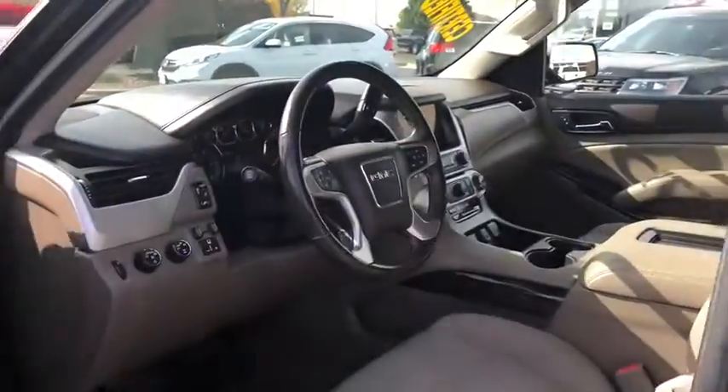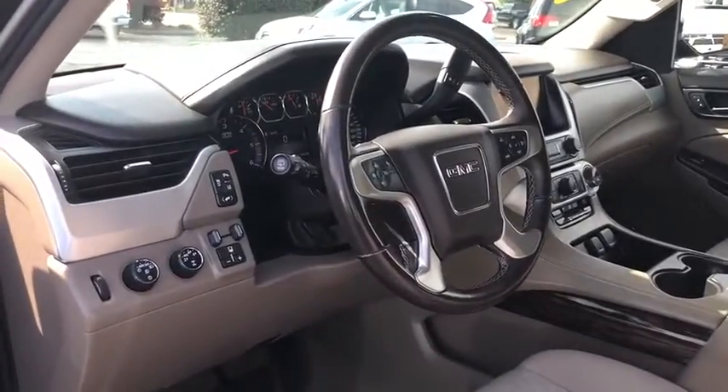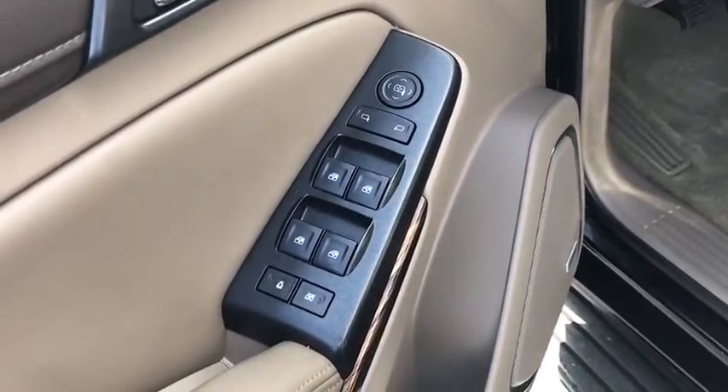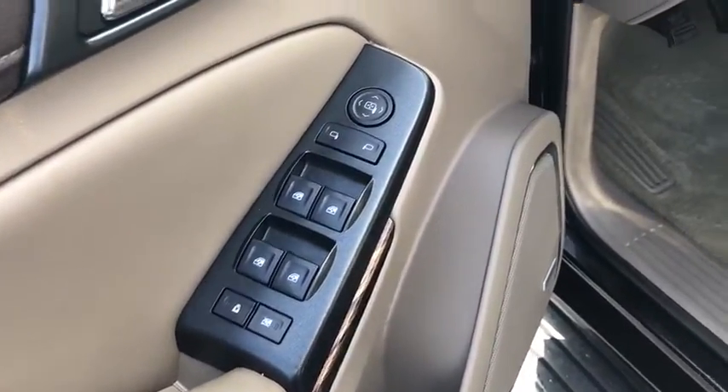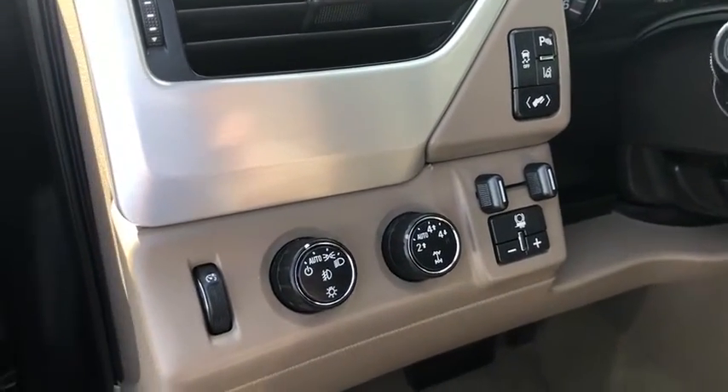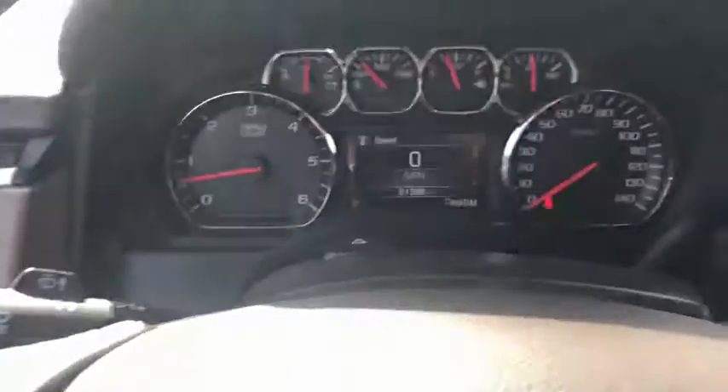This vehicle has less than 65,000 miles. Here are some of this vehicle's great options: keyless entry, backup camera, remote engine start, steering wheel audio controls, power passenger seat, stability control, traction control, tow hitch, anti-lock braking system, Bluetooth.